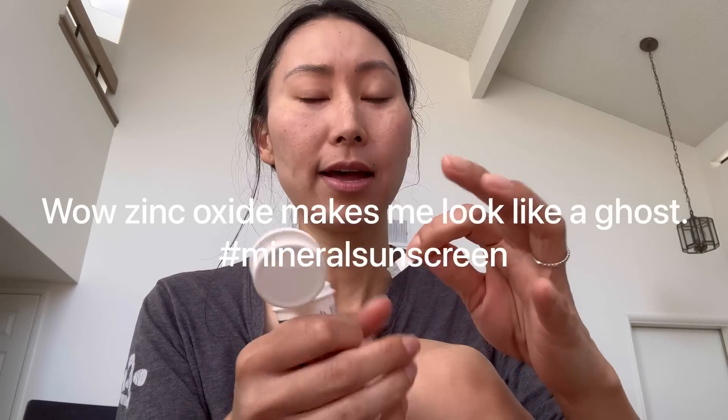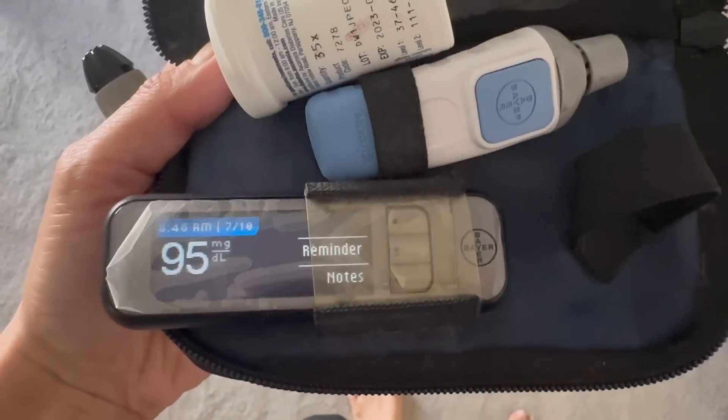I'm back for my one-hour check. Full disclosure — I totally forgot for a split second that I was doing this experiment and took a sip of an unsweetened matcha latte that just had matcha powder, water, and whole milk, no sweetener. I don't think it's going to impact the results at all since I literally took half a sip, but I wanted to let you know. Anyway, my one-hour number is 95. My blood sugar did not move. Blueberries really are good for blood sugar.